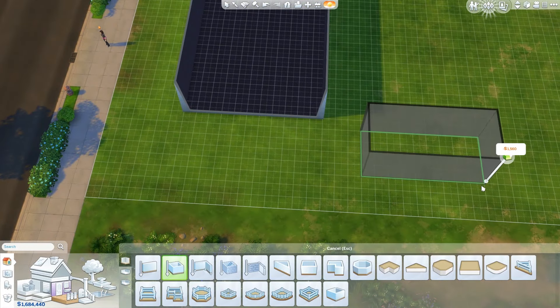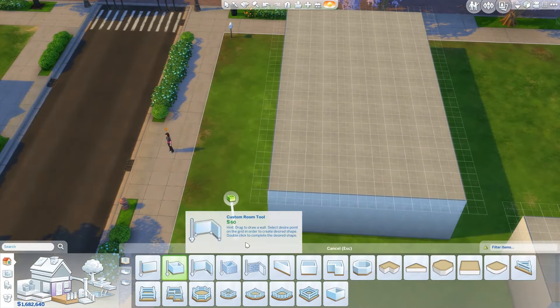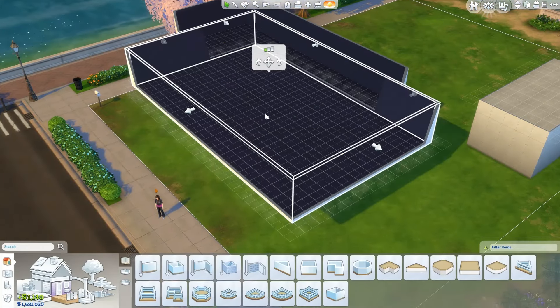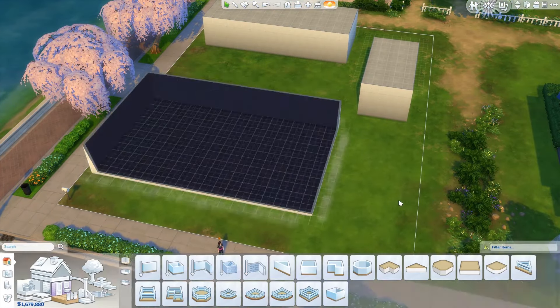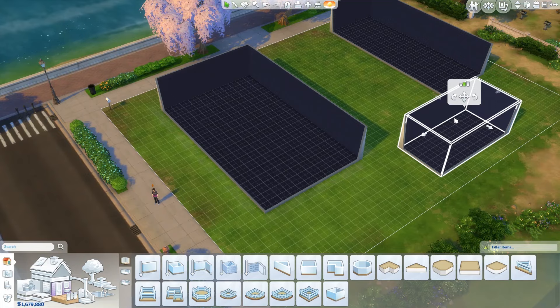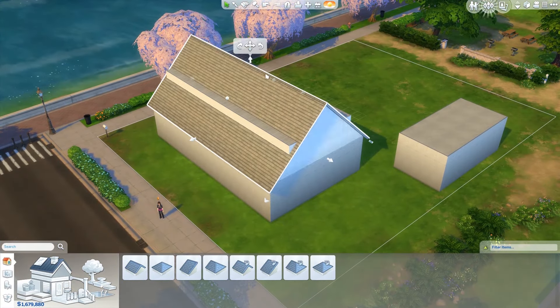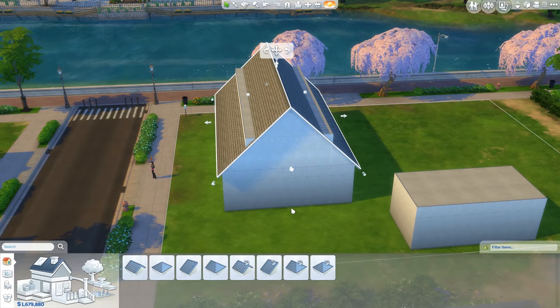Hello everyone, Aubrey here and welcome back to another speed build in The Sims 4. Today I'm doing a very special build for me.